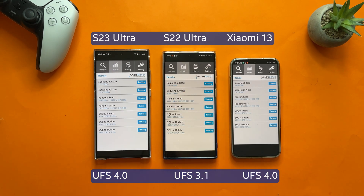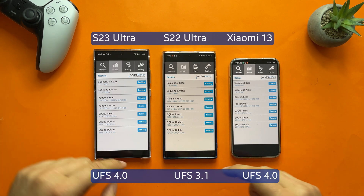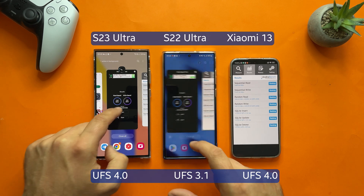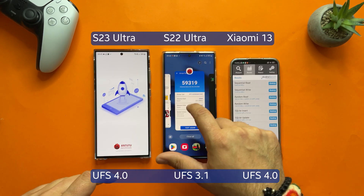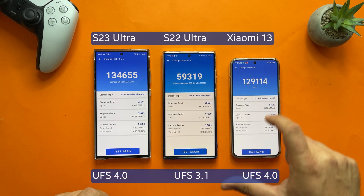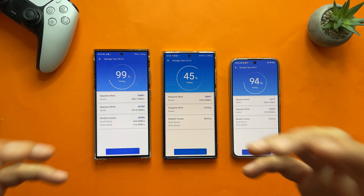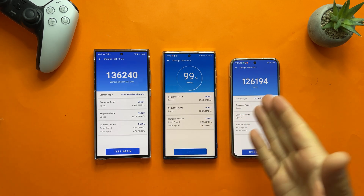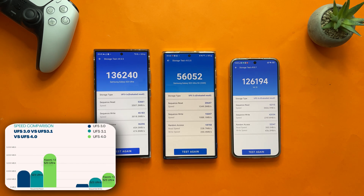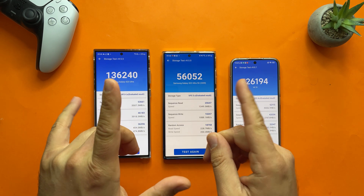I really hope this video brings more light into this area. At least with the AnTuTu storage benchmark we were able to prove that the S23 Ultra is indeed leading. I'm going to rerun AnTuTu one last time before drawing conclusions, just to confirm consistent results — 136,000 points on the S23 Ultra, 126,000 on the Xiaomi, and significantly lower on the S22 Ultra. Thank you for watching — if you like educational content like this, subscribe to my channel!